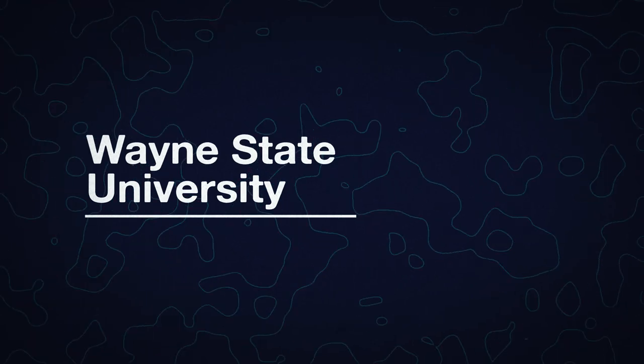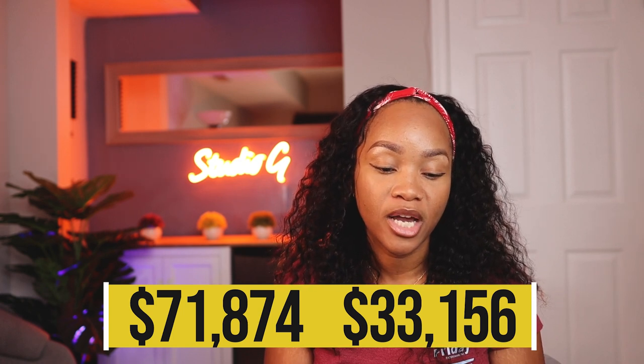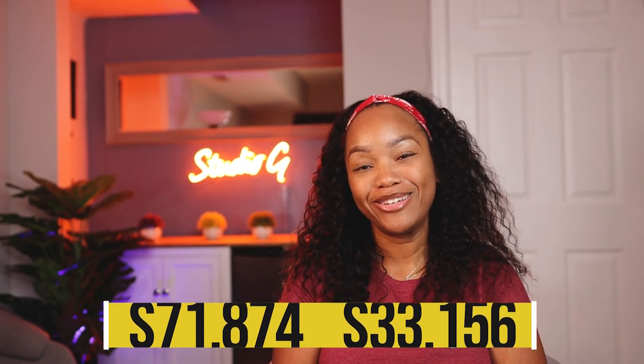Wayne State is the next program. Their non-residents pay $71,874 in tuition while their residents only pay $33,156. $30,000 for PA schooling — that is good. You can easily pay that off and be out of debt. Keep in mind, if you're coming out making $80,000 to $100,000 plus dollars, you can easily pay off that $33,000.